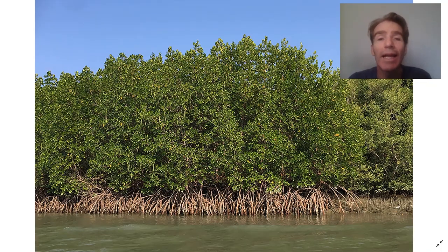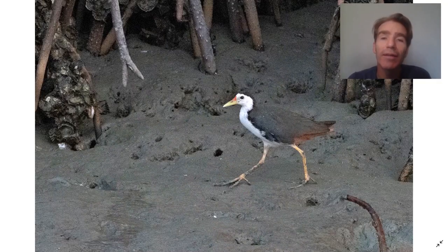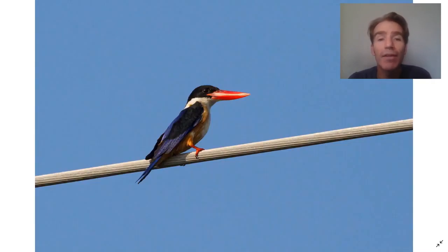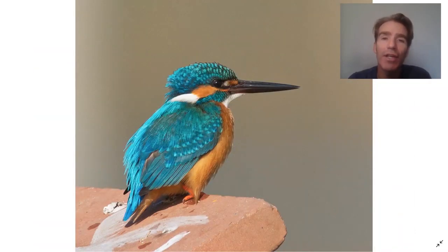We're going to start birding in the mangroves where we take a boat ride along a channel. Along here we can see birds like white-breasted water hen and some nice kingfishers like black-capped kingfisher, collared kingfisher, and common kingfisher.